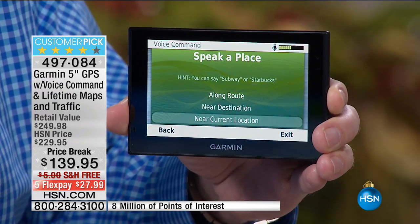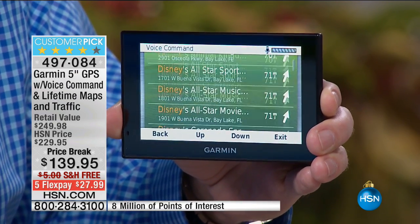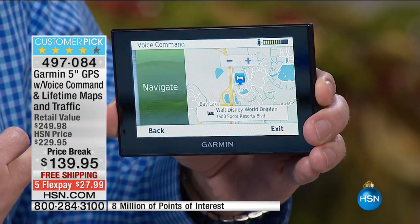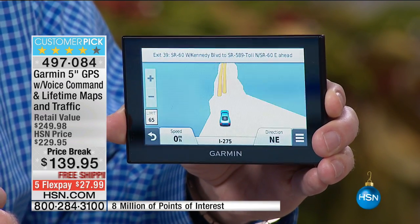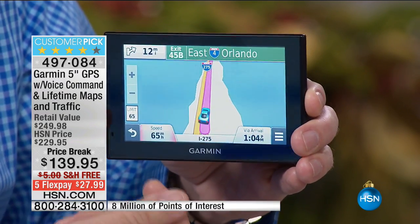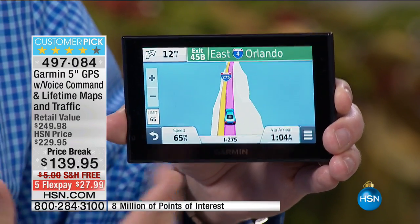I'm going to show you voice command — Find Place: Walt Disney World. Navigate. Start new route. Yes. It's walking through step by step, everything right there. I didn't have to do anything other than just tell it exactly where I wanted to go.